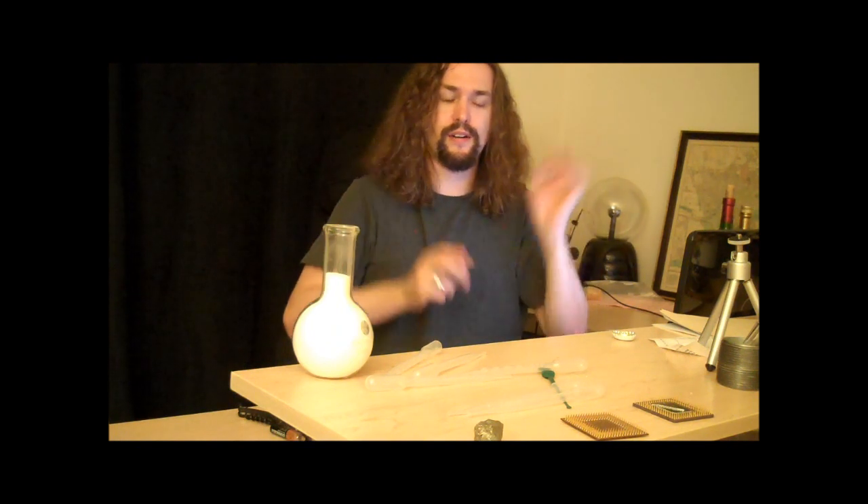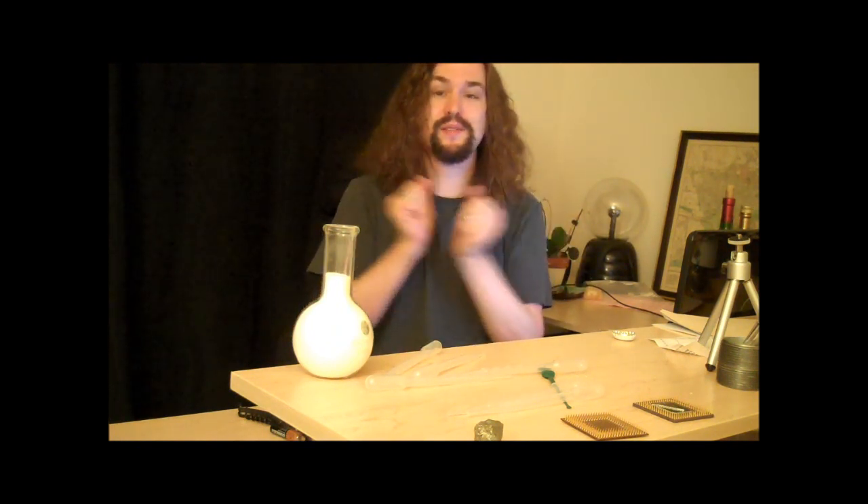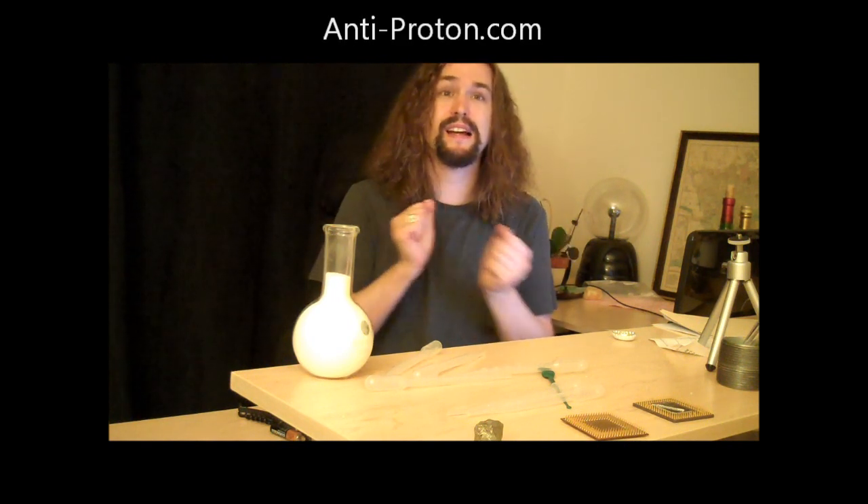This is Tom from anti-proton.com. I do hope to have some Japanese soil samples very soon to test as well, thanks to one very specifically nice person — you know who you are, but don't say anything because I don't want anybody to freak out. This has been Tom, who's incredibly happy and also incredibly bankrupt from anti-proton.com.